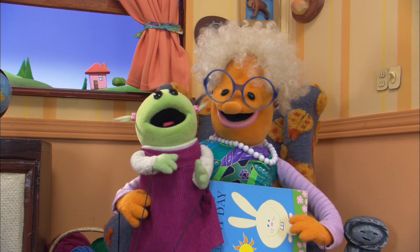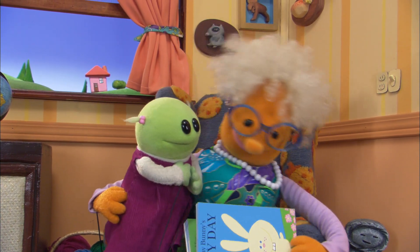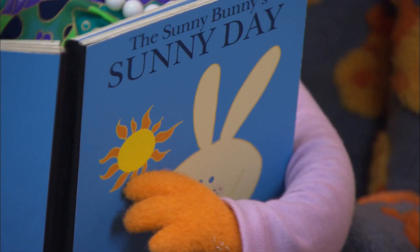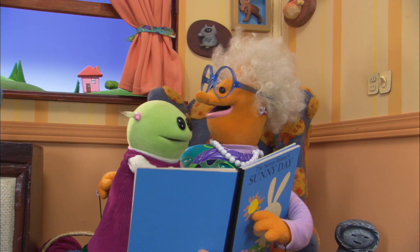Wow, you're getting big, aren't you? Okay, well let's read this book, shall we? I think it's all about a nice sunny day. This book's called The Sunny Bunny's Sunny Day.